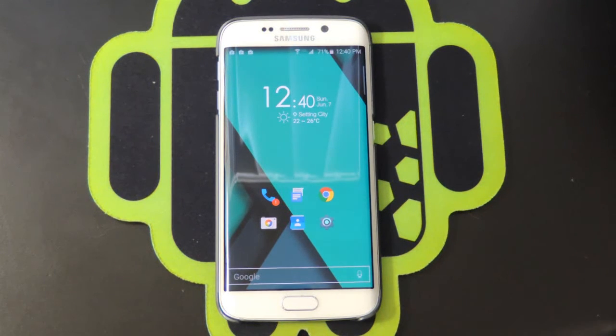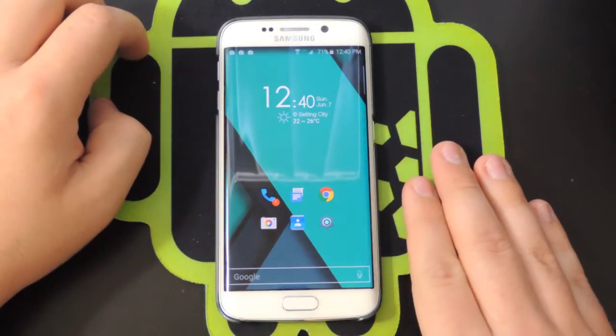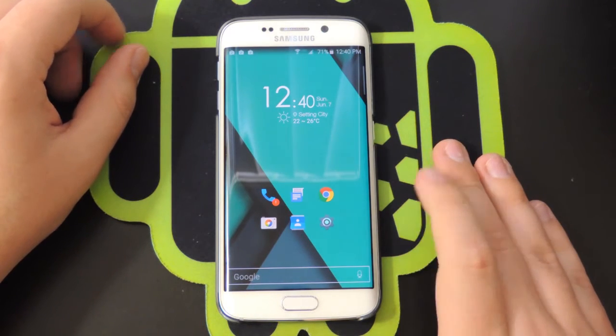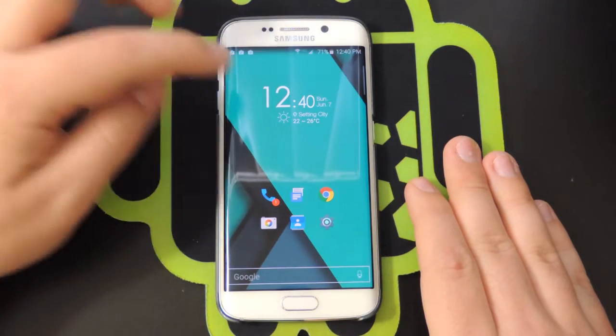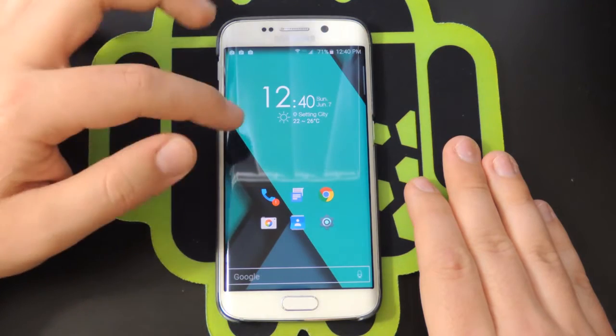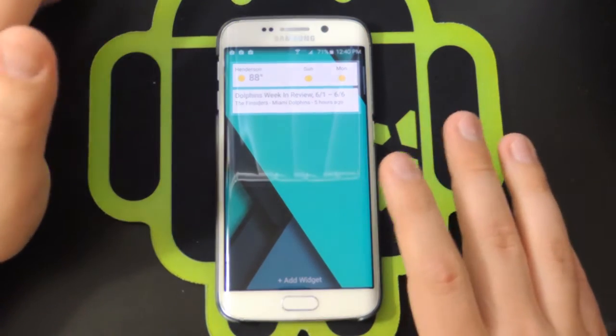Right on the front home page we have a pretty simplistic look with smaller icons. There's a nice icon pack that comes with it — looks pretty clean. You also have a cool clock widget that shows you the time, the date, the weather, and your current city via GPS.